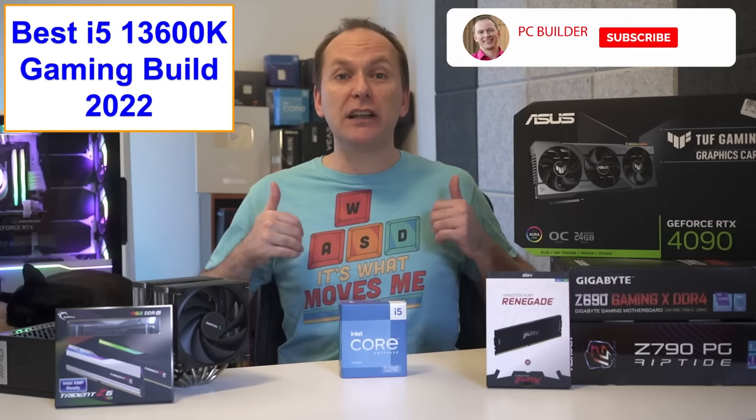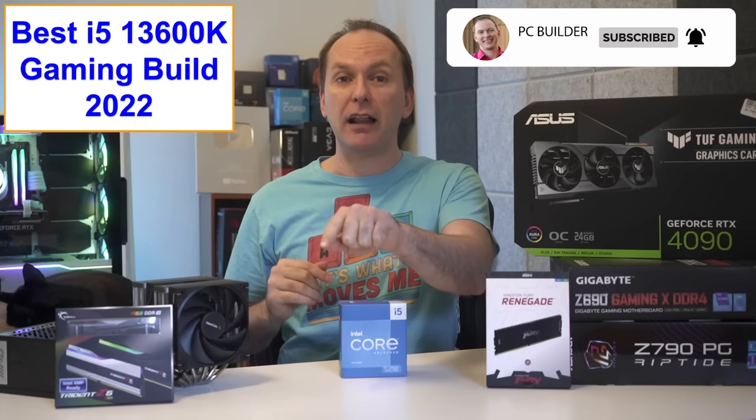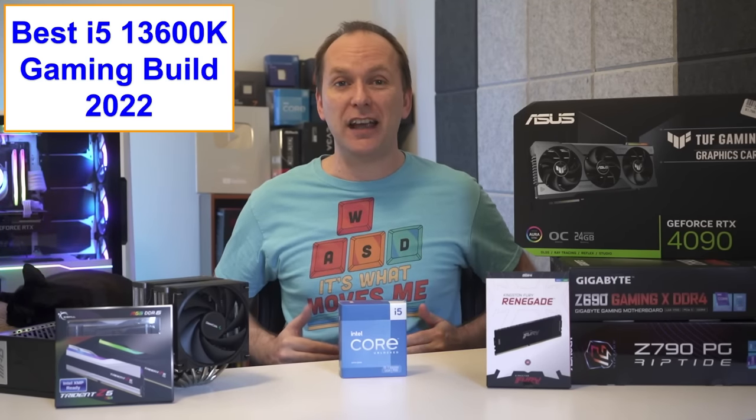If you get value out of the video, please give it a like as it really helps out the channel, and of course subscribe and click that bell icon so you get notified when we release cool content.